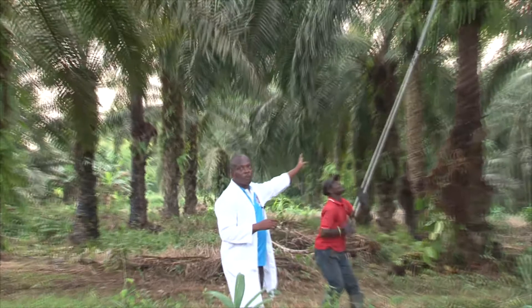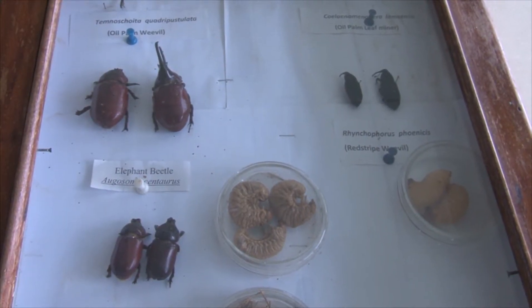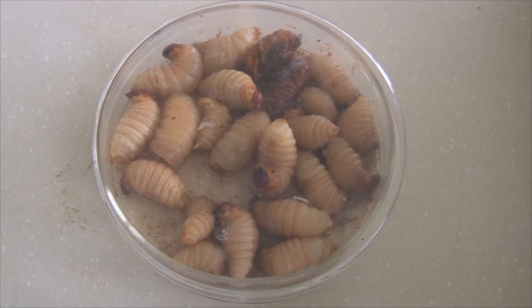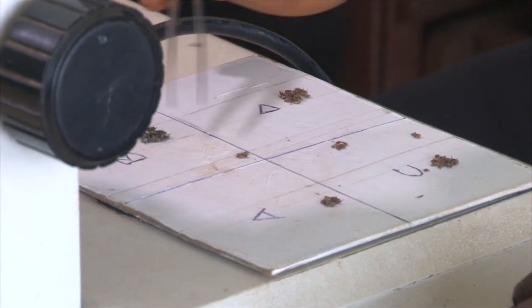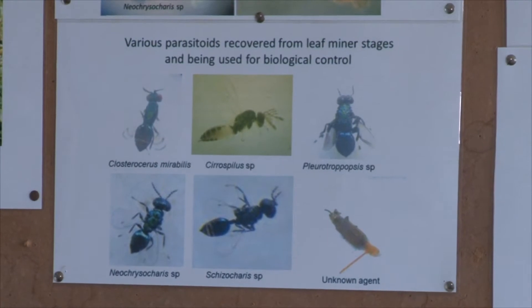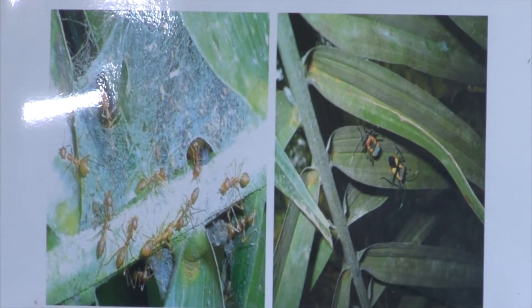The pest management unit of OPRI identifies beetles, weevils, birds, and larvae as the most destructive to oil palm. Researchers, however, allow red ants, some rodents, insects, and other parasitoids on plants, because they are biological predators of pests.